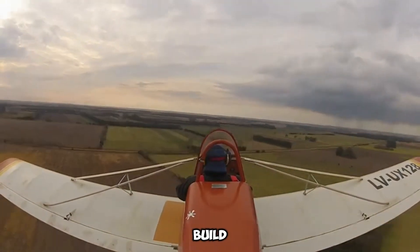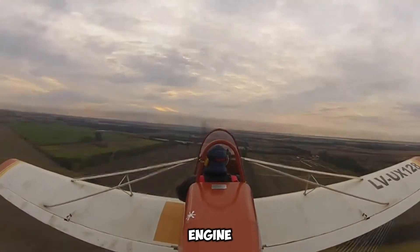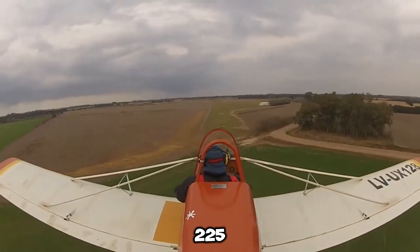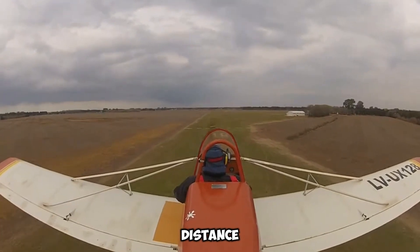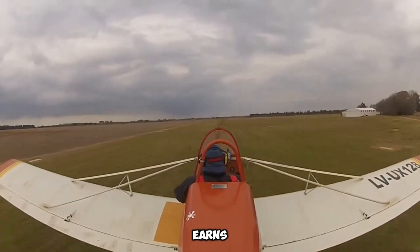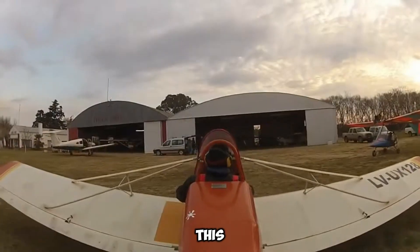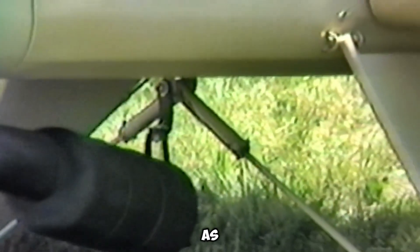Despite its compact and lightweight build, the Supercat does not compromise on power, as it is equipped with a 50-horsepower engine. This engine enables the aircraft to achieve a cruising speed of 121 kilometers per hour, providing smooth and controlled flights. However, its fuel capacity limits it to a maximum range of 225 kilometers before requiring refueling, making it ideal for short recreational flights rather than long-distance travel. What sets the Baker Supercat apart is its recognition in the aviation community — it earned significant prestige after winning the Grand Champion Light Plane Award at the renowned EAA AirVenture Air Show, underscoring its exceptional craftsmanship, performance, and design.